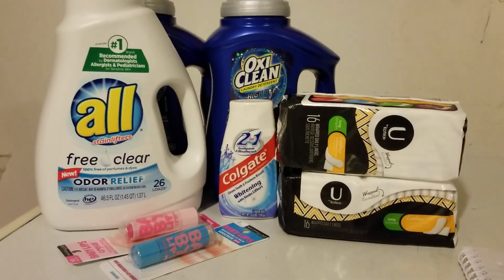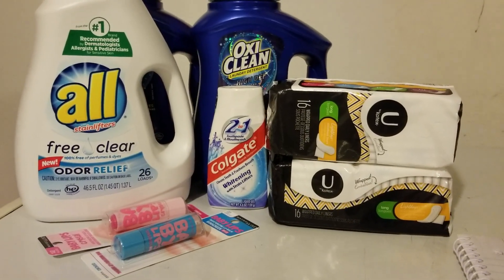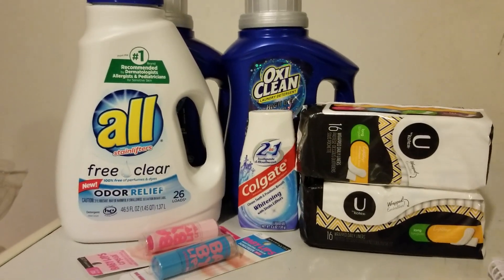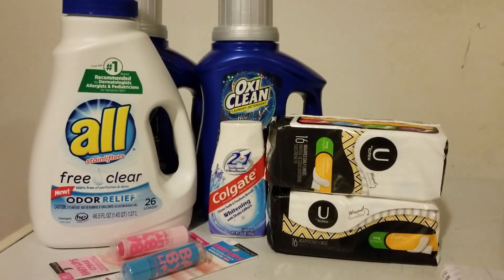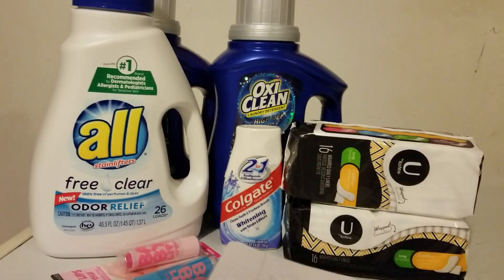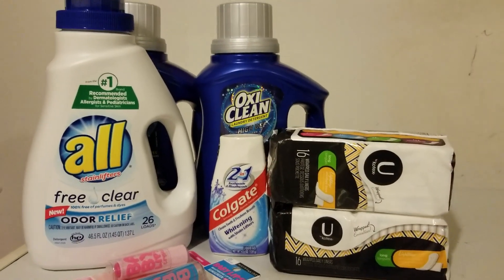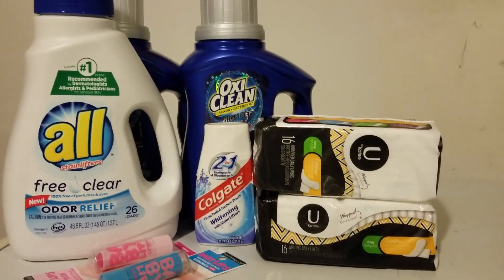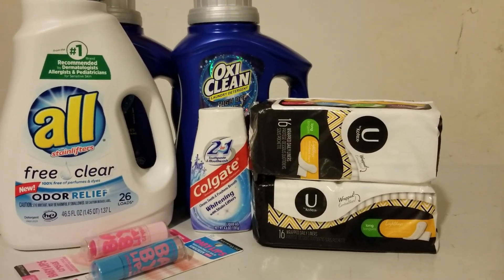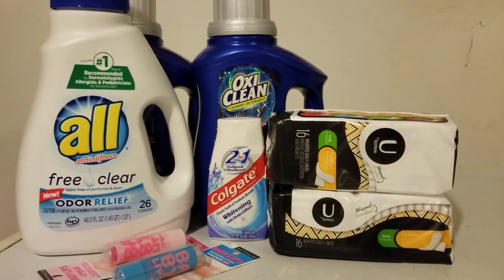Then I had Colgate — buy one, get one, buy one get $2.00 off. I used a $2.00 off coupon that dropped it down to $0.99, and I got $2.00 back in bucks. So altogether I came up to $26.23. After coupons and bucks my total was $1.61 out of pocket and I got back $8.50 in bucks.